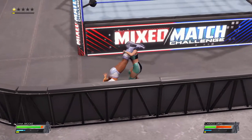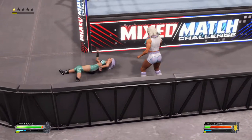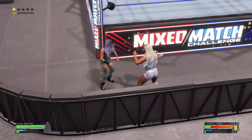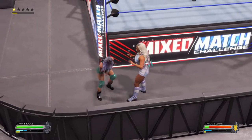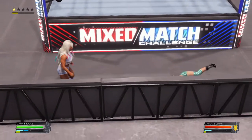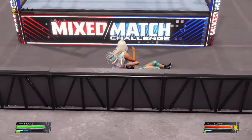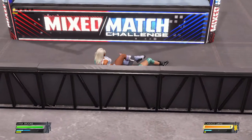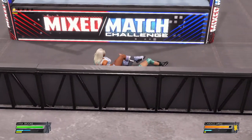Round and round we go — tilt the world head scissors. Can is falling victim to a surge of attacks here. Dana is all fired up, attack to the midsection — by the hair, hair whip. Look at this fire, and now a latching arm.